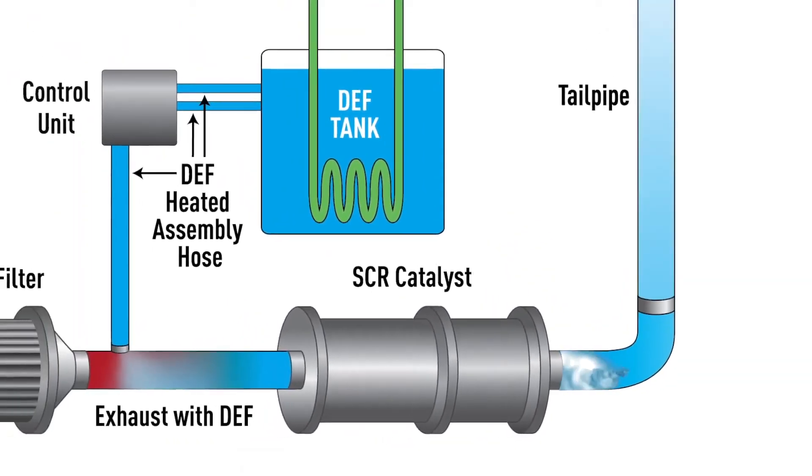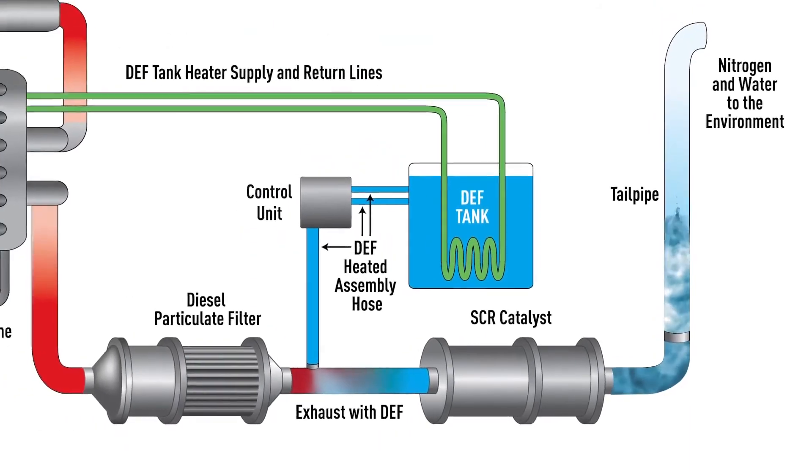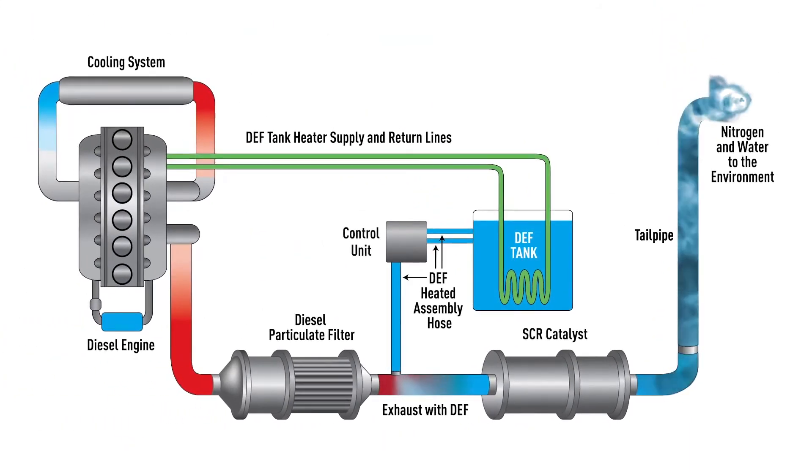At the exit of the tailpipe, particulate matter and nitrogen oxides are theoretically at near zero levels. SCR technology is called selective because it reduces levels of nitrogen oxides using urea as a reductant in the catalyst system. SCR technology is one of the most cost-effective and fuel-efficient ways to help reduce diesel engine emissions. Thanks for watching.